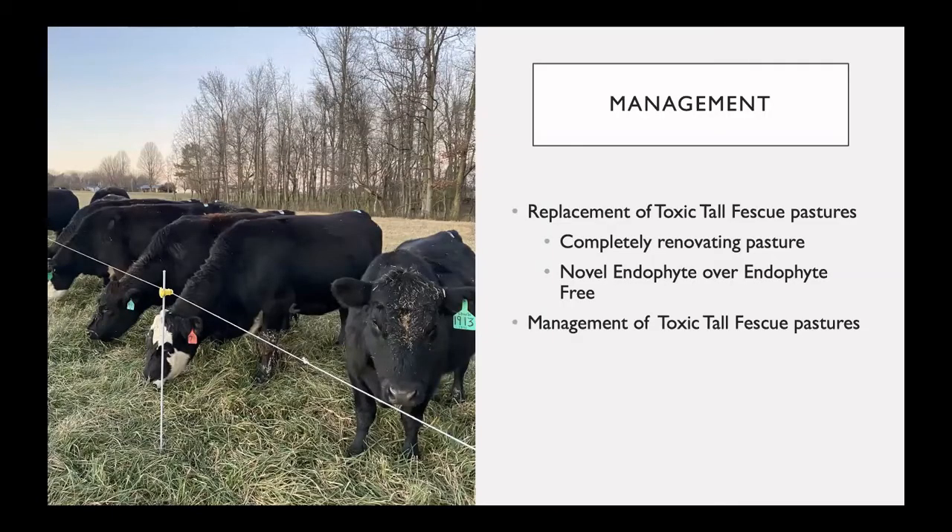If it is found that you do have traditional toxic tall fescue pastures, there are some steps you can take in order to help mitigate the issues we see with fescue toxicosis. First and foremost, you can have a complete renovation of your pasture — the replacement of your toxic tall fescue with a novel endophyte tall fescue. We recommend novel endophyte over endophyte-free because of the hardiness we still see in the novel endophyte, but with the added bonus of not having fescue toxicosis issues. If a complete replacement is not possible or feasible, there are other management strategies we can take.